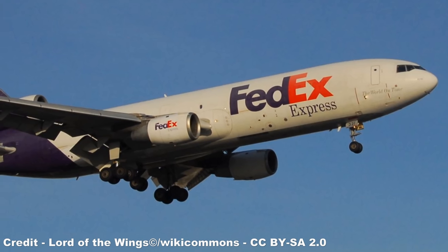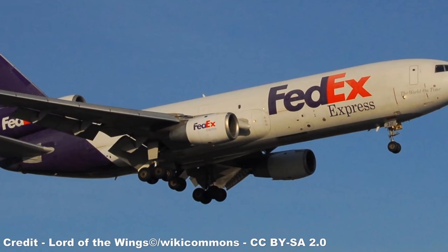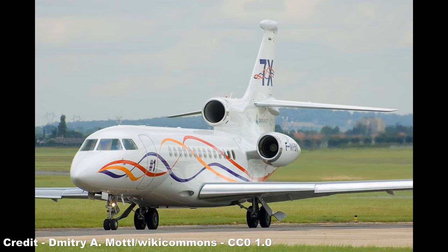By the start of the 2020s, the trijet isn't completely extinct in the airliner world, with MD-11s and DC-10s continuing to play a pivotal role for cargo carriers including FedEx and UPS. The only company that continues to manufacture a three-engined aircraft for civilian use is French builder Dassault and its range of Falcon private jets.